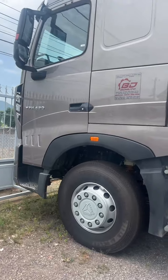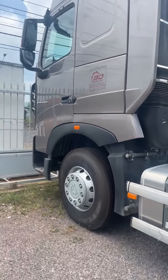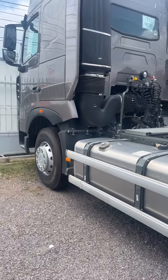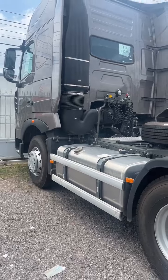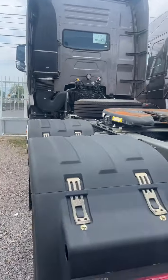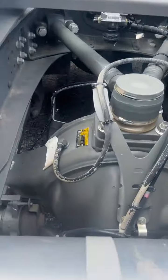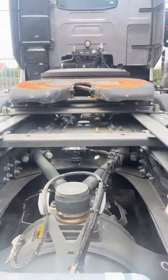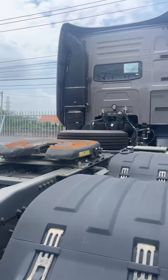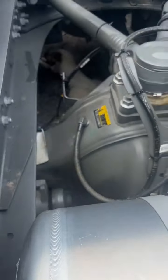Đầu tiên là xe HOWO đầu kéo, cabin T7H, động cơ 420 mã lực, cầu láp MAN tỷ số truyền 4.11 và cầu 3.7. Lốp 12 không xăm, cầu láp MAN tỷ số truyền 4.11. Đây là cầu 3.7, xe sản xuất 2022.